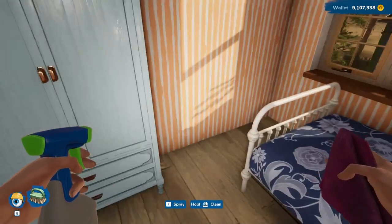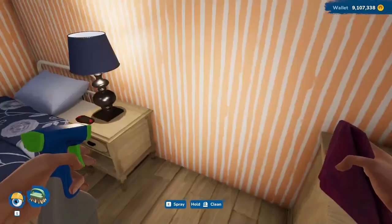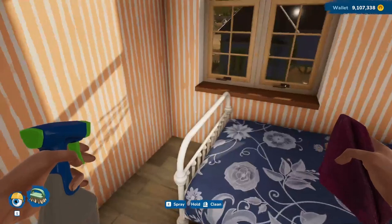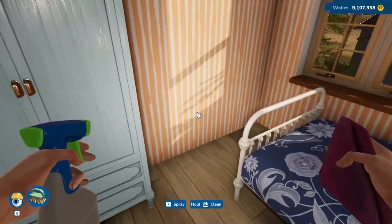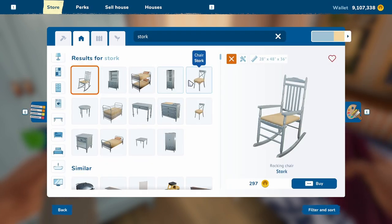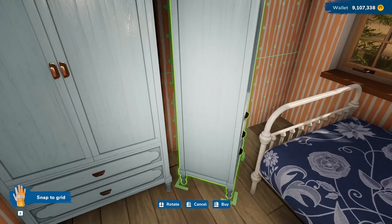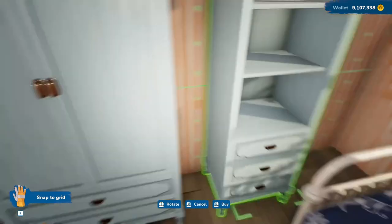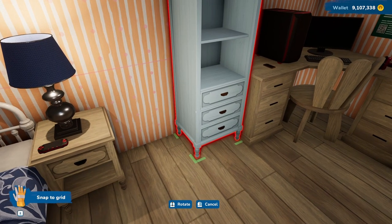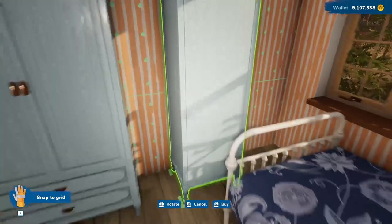Okay, so we have finished this room I think. They have a wardrobe and a nightstand. Now I think this room is pretty well done. Let's look up Stork one more time to see if there's anything interesting. There's a chair, a rocking chair, a cabinet — I think maybe I'll go for the cabinet. That way they'll have a place to put some books. I think over here next to the desk makes sense. It's too tall, so we'll put it over here.